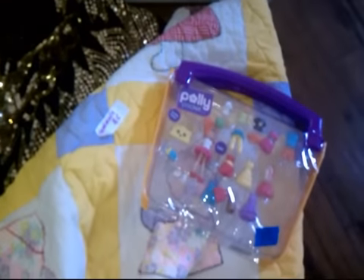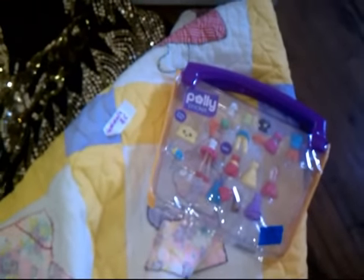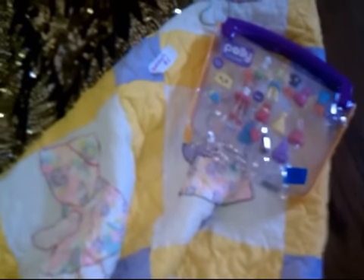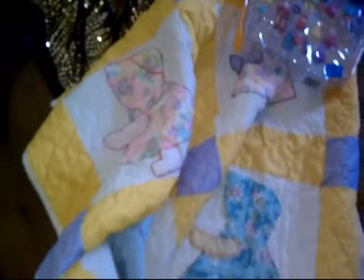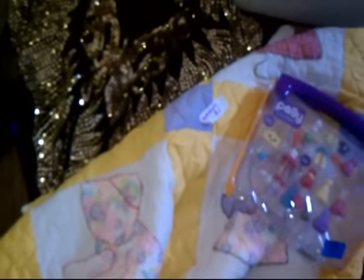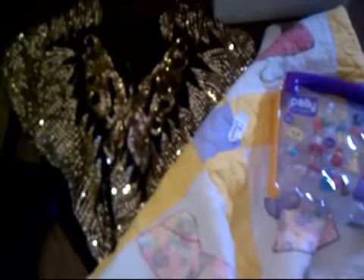It all wouldn't fit on the table. Poly Pocket — two dollars — I just wanted to test the waters again on that, still not worth a whole lot. Five dollars for the Sunbonnet Sue vintage quilt — I could do $30 to $40 on that. Disco butterfly silk shirt — these things are all over the place, I could get $15, I could get $50.